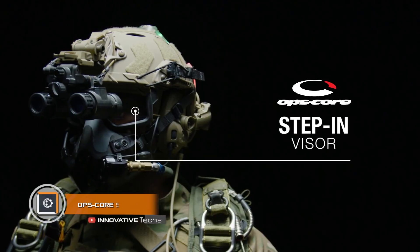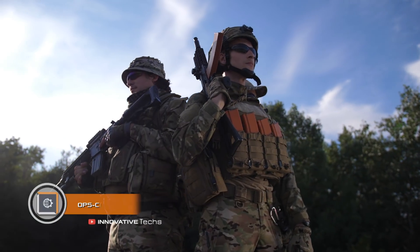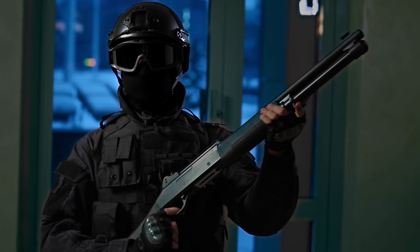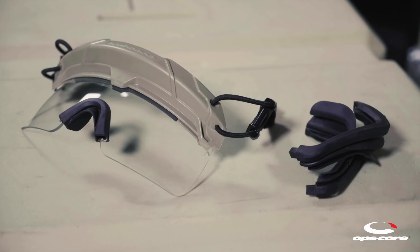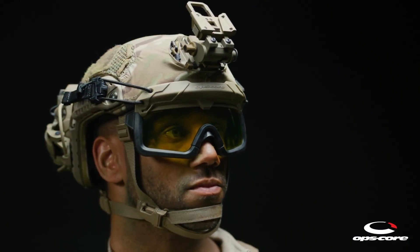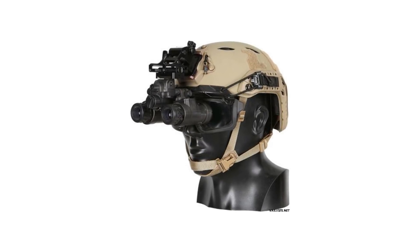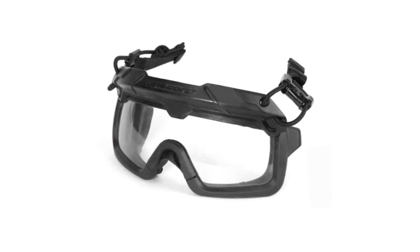OpsCore Step-in Visor. Protection of a fighter directly affects their tactical capabilities and effectiveness, especially when it comes to eye protection. American experts have made tangible progress in this area by creating the OpsCore Step-in Visor. Its key feature lies in a convenient combination with other tactical devices. The visor can be used in tandem with a night vision device or an oxygen mask for parachuting at a speed of 124 miles an hour.